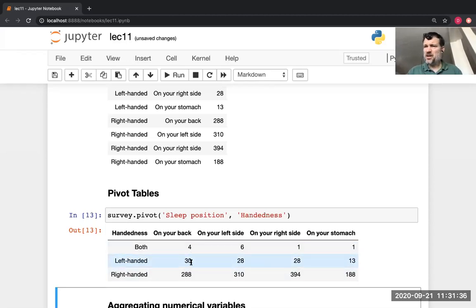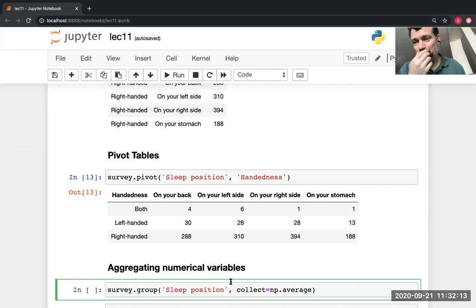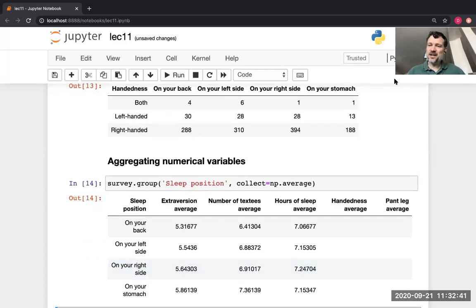This shows you counts. But suppose I wanted not just to count the number of people in each combination, but know something about that group — summarize that group in some other way. This is called aggregation. You can specify a function that describes how to summarize a group of rows. We've been summarizing by just counting how many rows are in the combination, but the group operation allows you to specify a collect argument that will summarize people by averaging them. Applying this to the survey gives a fairly interesting and complicated looking table.